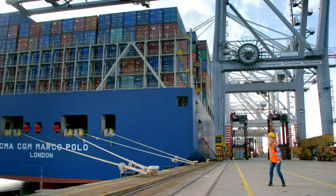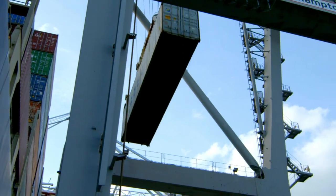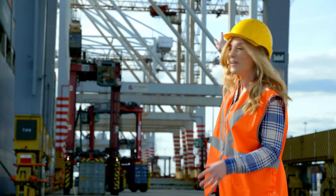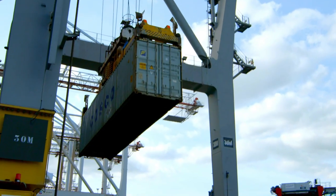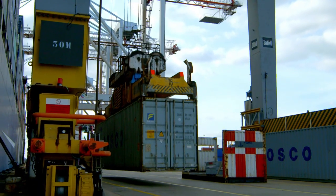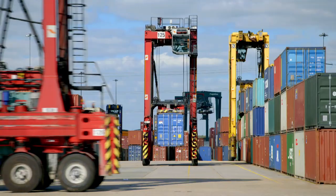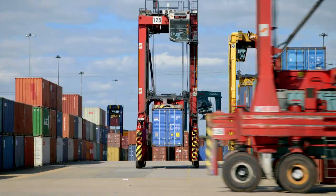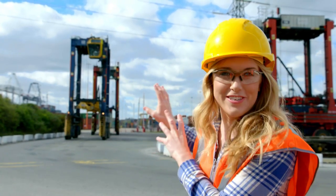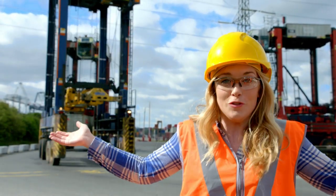Look, can you see that? There's one up there. It goes so high up! The cranes grab and lift the containers onto the quayside. Once the shipping containers are on land, these enormous trucks called straddle cars move the containers into this area called the terminal.